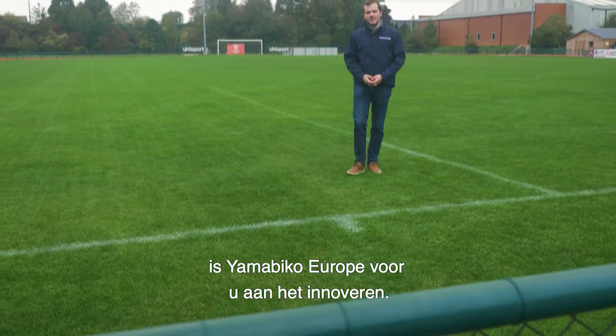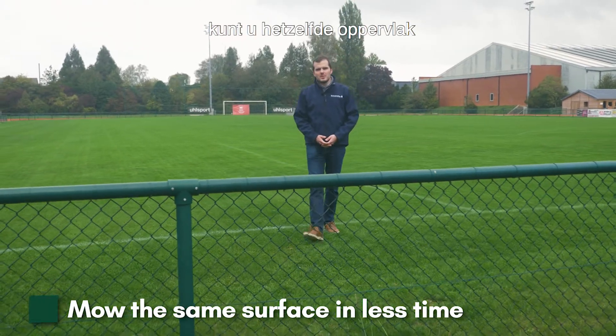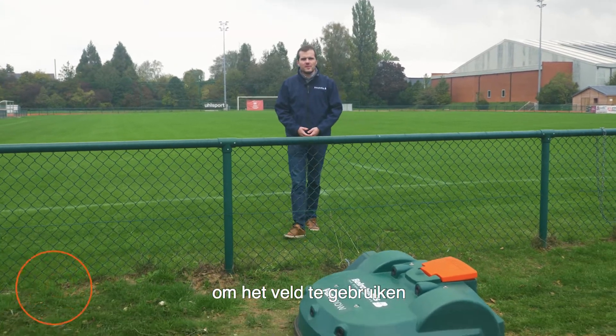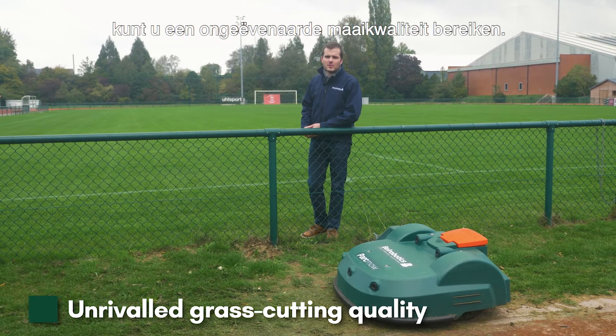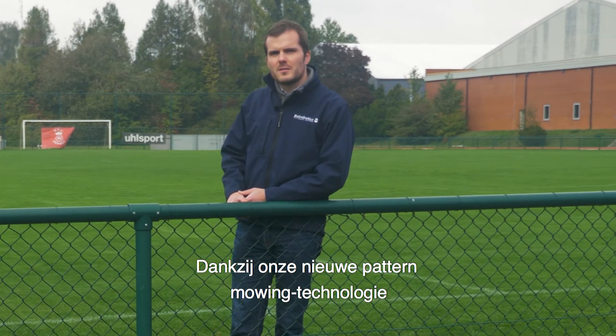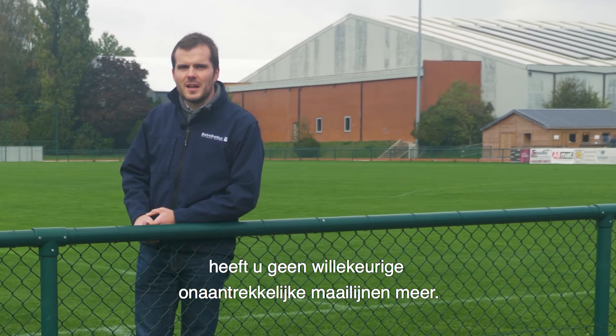Yamabico Europe is innovating for you. Thanks to our new technology, you will be able to mow the same surface in less time, giving more time for your players to access the field, thus reducing your costs — and, what's more, reach unrivaled grass cutting quality. Thanks to our new pattern mowing technology, say goodbye to the random, unaesthetic lines of mowing.